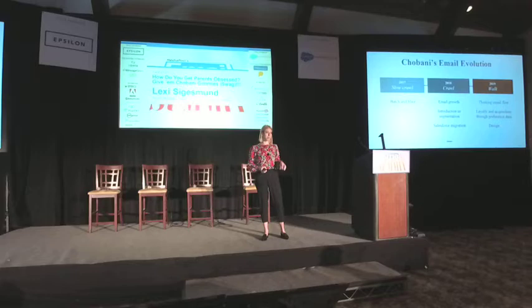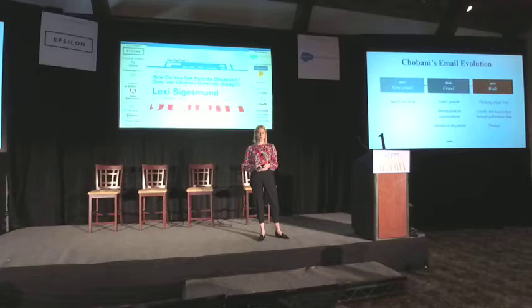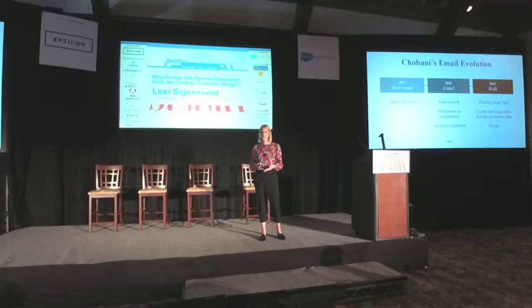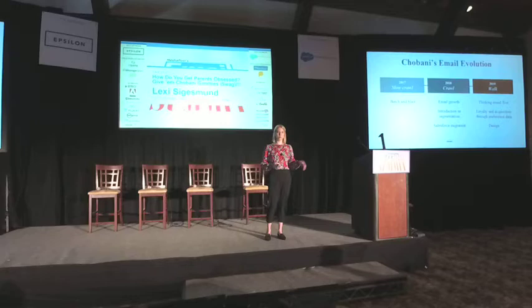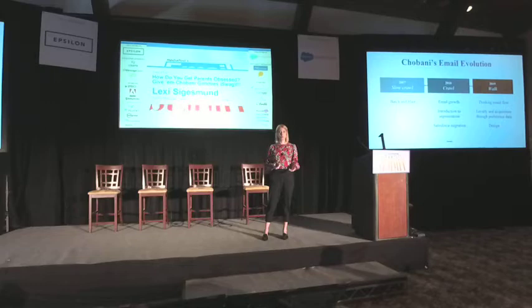We put a greater emphasis on loyalty and acquisition, which you'll see in this campaign. Through every acquisition campaign, we make sure we're addressing some of our preference center data questions. The way we've started to create user profiles is by asking our subscribers where they shop — information that allows us to get more targeted with our email communication. Chobani also has an internal creative team, everything from producers to designers, and we've put a greater emphasis on the design of our emails.